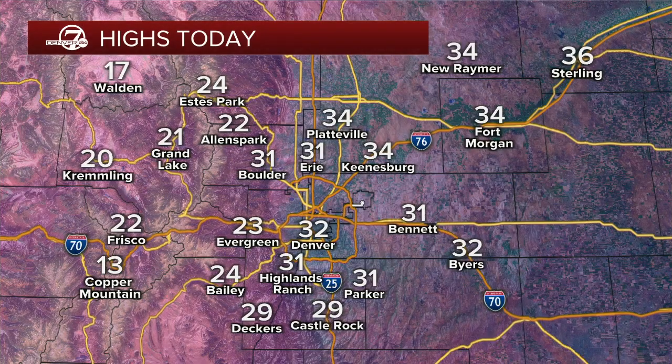Temps right now are in the teens and 20s, this afternoon right around freezing. Chilly today — there will be a slight chance for a few light snow showers later on. Tomorrow things are really going to clear out, but then we're tracking another storm. I'll show you how much more snow we're expecting midweek coming up.